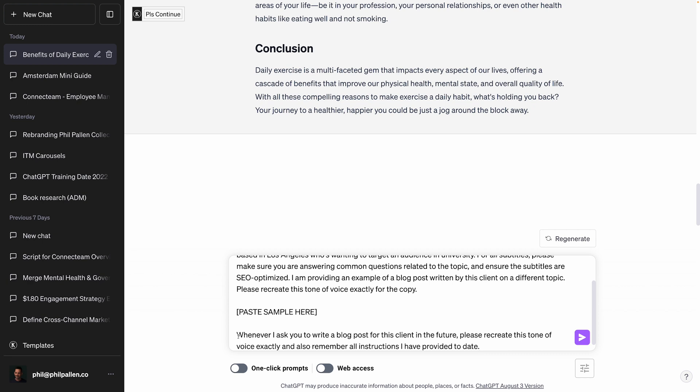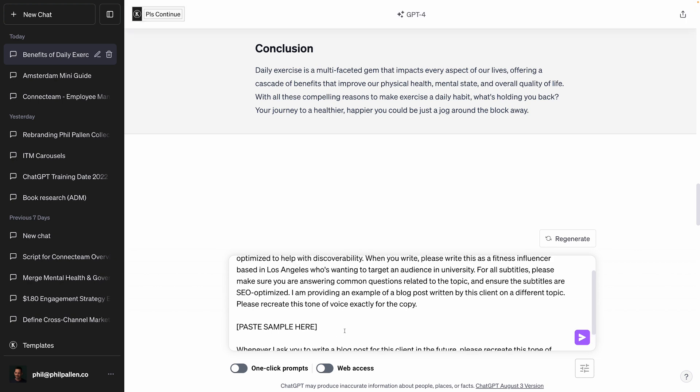I want to make sure that I'm training ChatGPT to remember all of my instructions, so I don't have to write this out with every single blog post that I do. My final instructions after pasting the sample tone of voice would be, whenever I ask you to write a blog post for this client in the future, please recreate this tone of voice exactly, and also remember all instructions I have provided to date. That way, ChatGPT is going to know that you expect an SEO optimized title, it's going to know that you're targeting university students, it's going to remember the tone of voice, and it's going to remember to make all the subtitles SEO optimized as well. It's going to reduce that back and forth, and it's going to be training it right off the bat. And sometimes if ChatGPT doesn't comply with those instructions, I will remind it — if it spits out something I don't like, I'll say please remember the instructions I have provided in the past and recreate that, and then it will fix it.